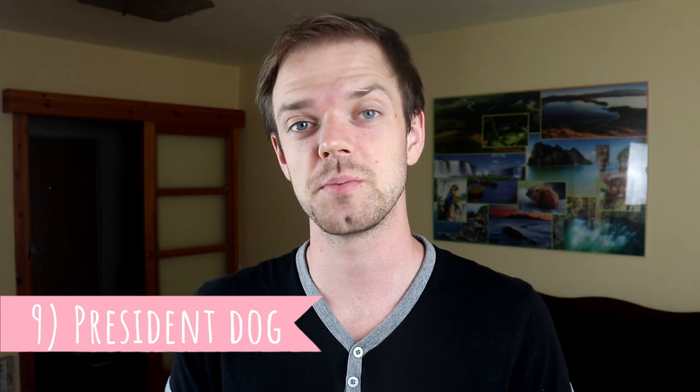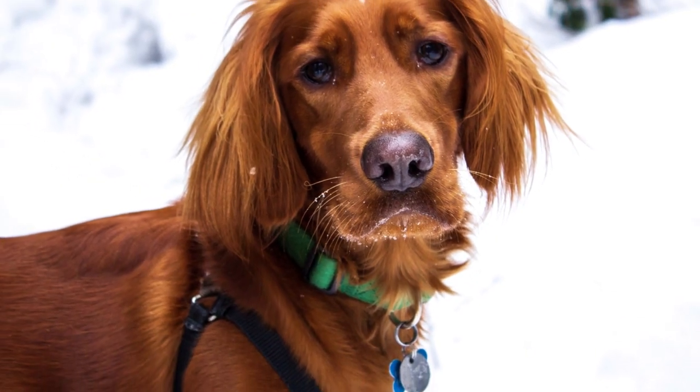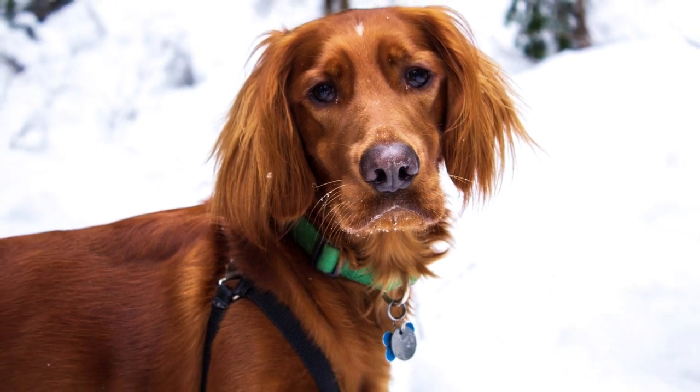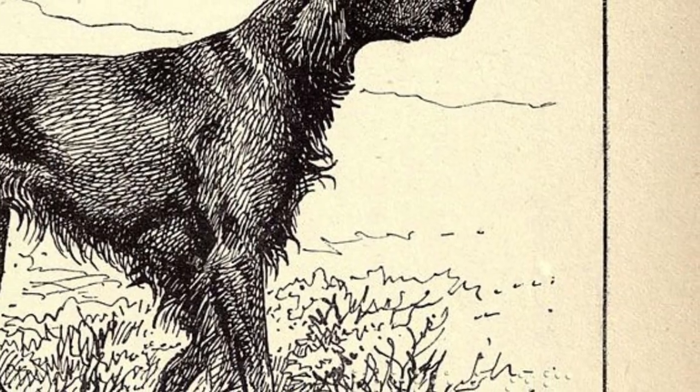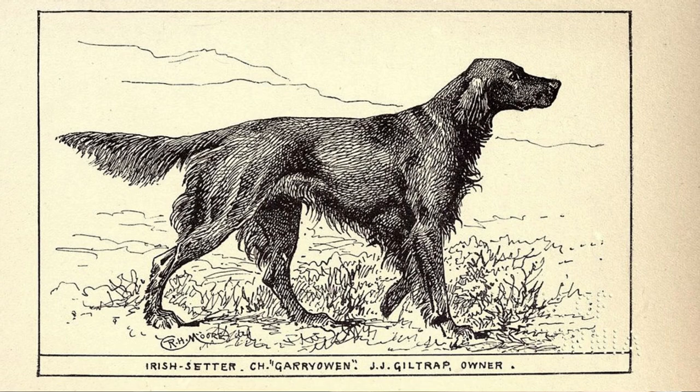Number nine: president's dog. It seems that American presidents just love Irish Setters, because at least three of them owned one. The first is Harry Truman, who owned an Irish Setter called Mike. The second is Ronald Reagan and his Peggy, and the last — probably the most famous — is Richard Nixon's Irish Setter named King Timahoe, or just Tim.